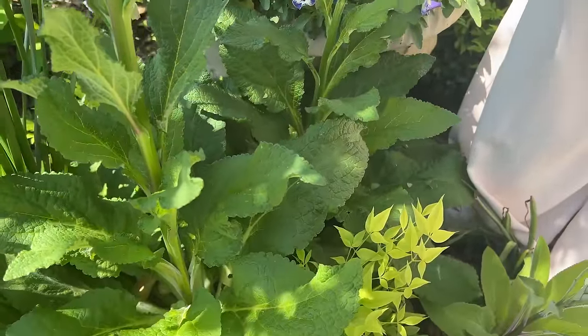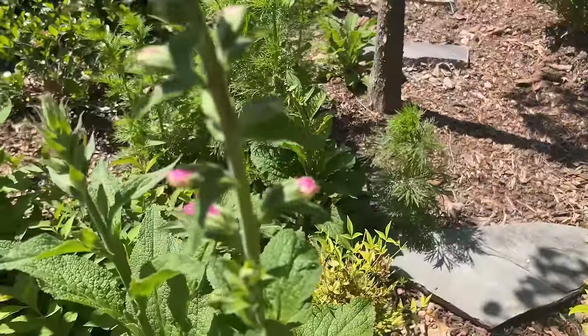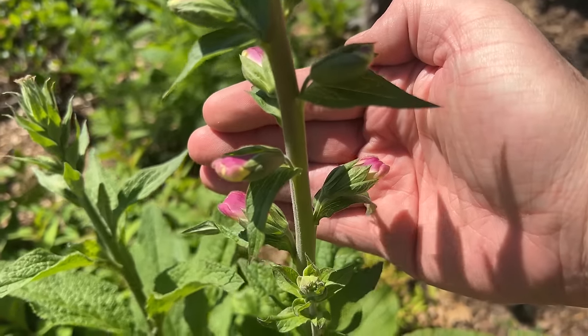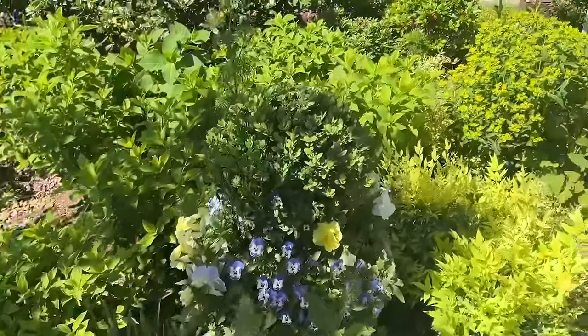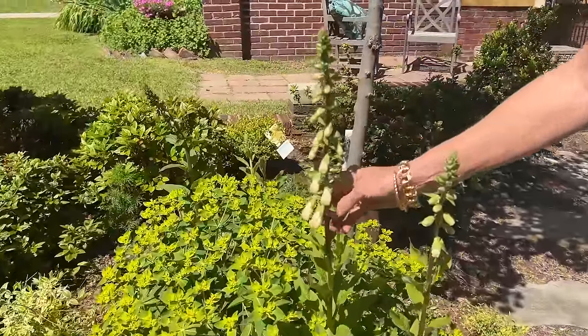The spires are just starting to come up. There's one that's just starting to show color. Until they start to show color, I'm not sure what color they are going to be. I've got ivory ones — here's an ivory one here. Here's another ivory one here. Beautiful, coming up.